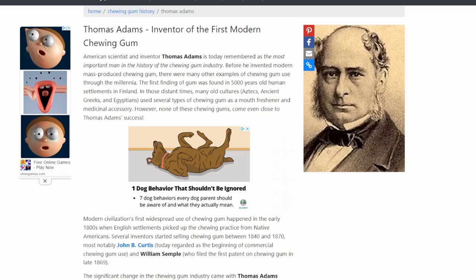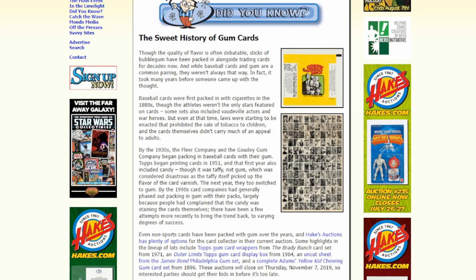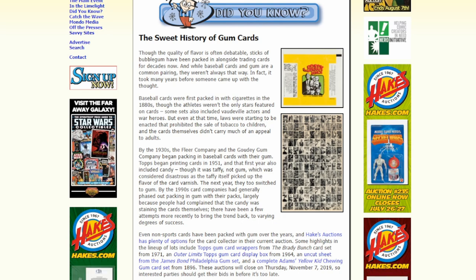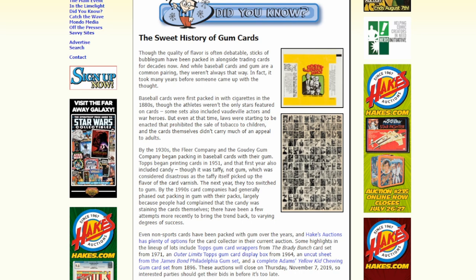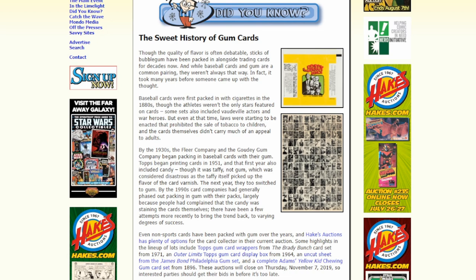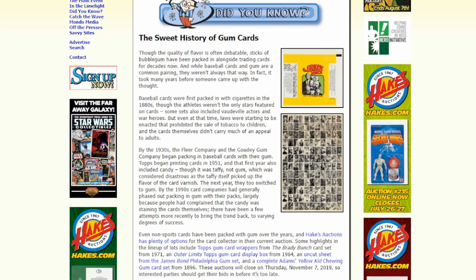He actually created the very first machines to mass produce his bubble gum as well. He is the father of the chewing gum industry and also produced the very first promotional advertising cards that came with a stick of gum. Now they weren't packaged together — you would actually be given a card when you bought a piece of his gum for a penny. It would take more than 30 years for chewing gum and trading cards to be packed together. In the 1930s, Fleer and the Goudey Company actually created packed trading cards with a stick of gum, but Adams Chewing Gum by Thomas Adams actually predates this. It is truthfully the very first trading card to be issued with gum.